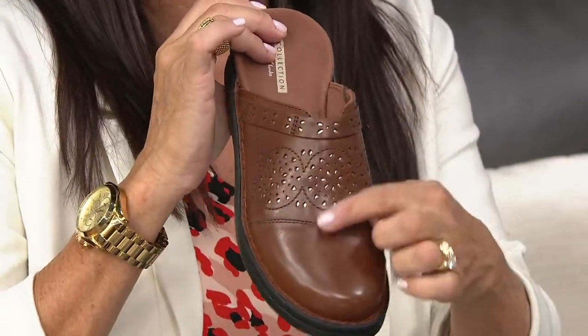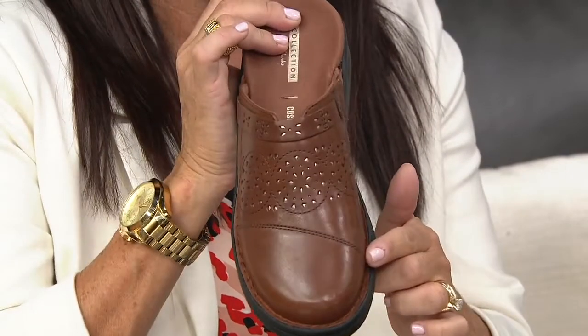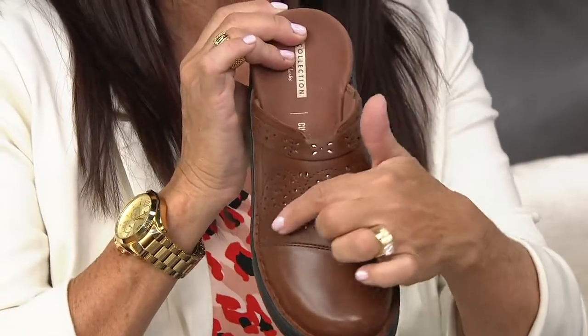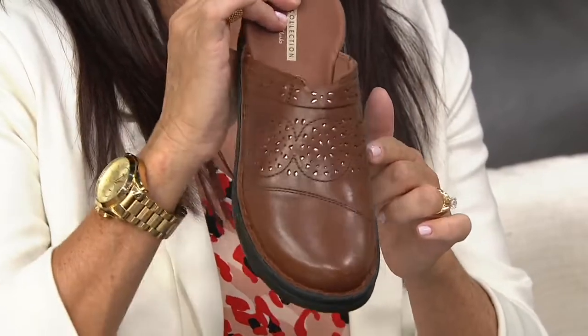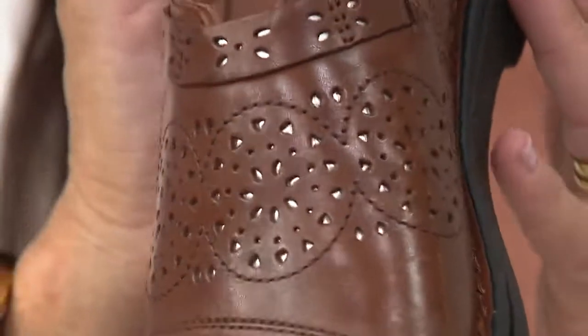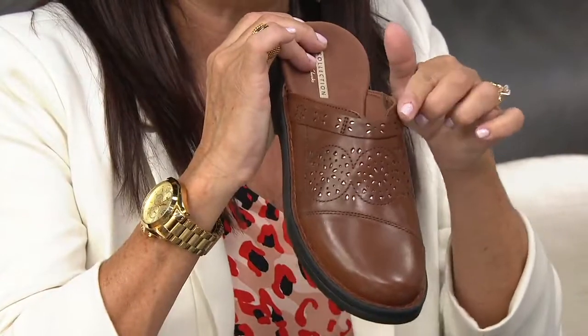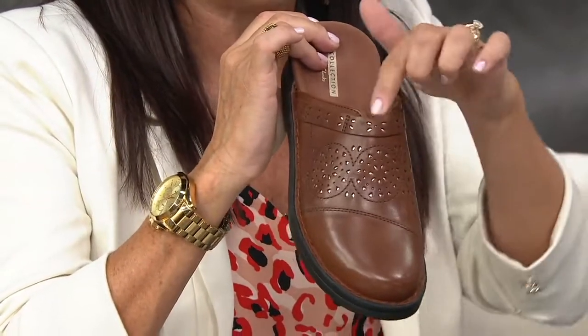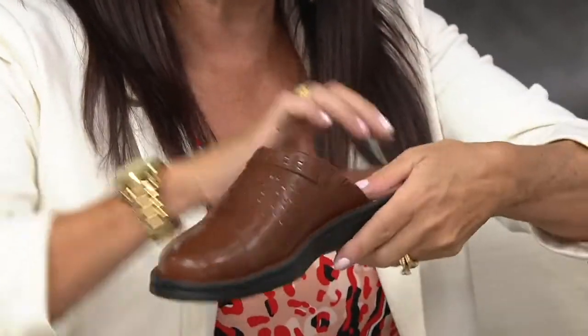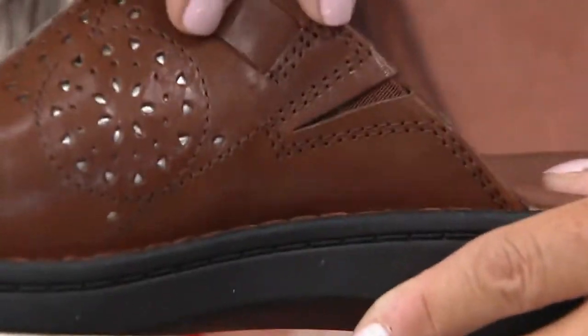This is the Renata — beautiful rounded toe, beautiful stitch detail, an asymmetric line right across the top. Look at this laser-cut detail: they look like little pinwheels, and underneath you have a metallic underlay. You see that amazing detail across the vamp, a little band with more laser-cut detail, and a notch right there. At the instep, you have a hidden gore for added flexibility as you slip it on and off.